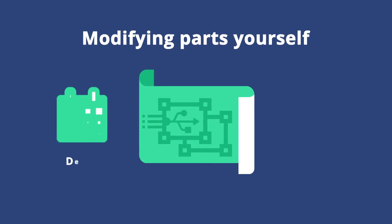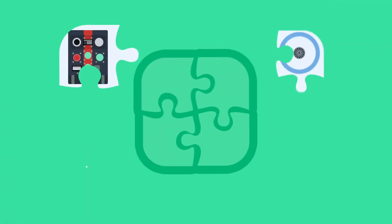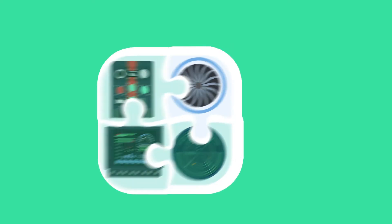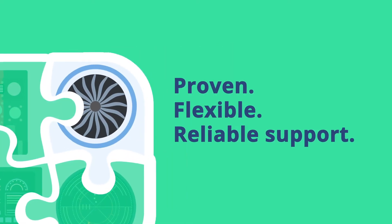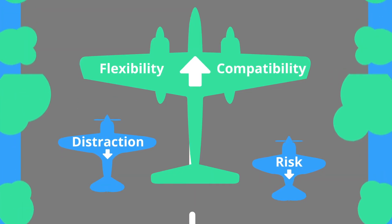Modifying parts yourself will likely involve schedule delays and recertification. Buying off the shelf is easier, as long as you find a proven product that's flexible and offers reliable support. So how do you use the components as is? Get maximum flexibility and compatibility with minimal risk and distraction.